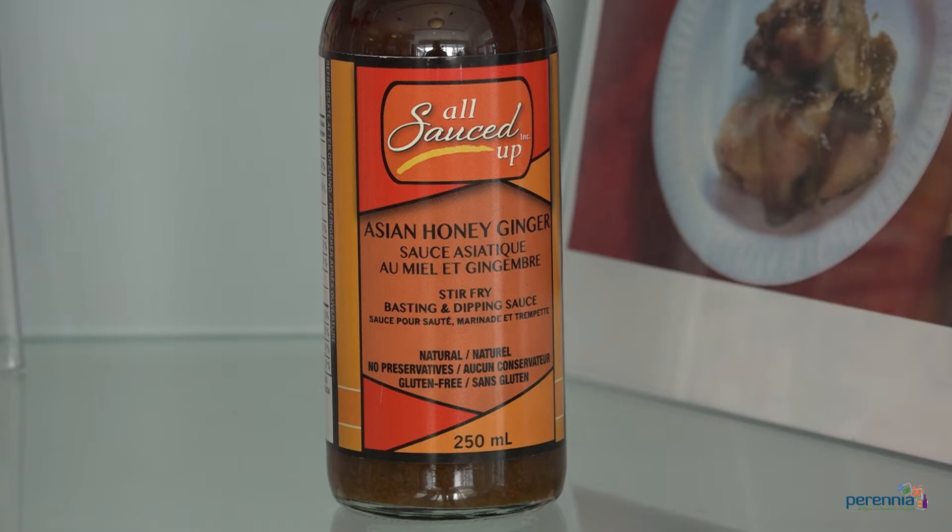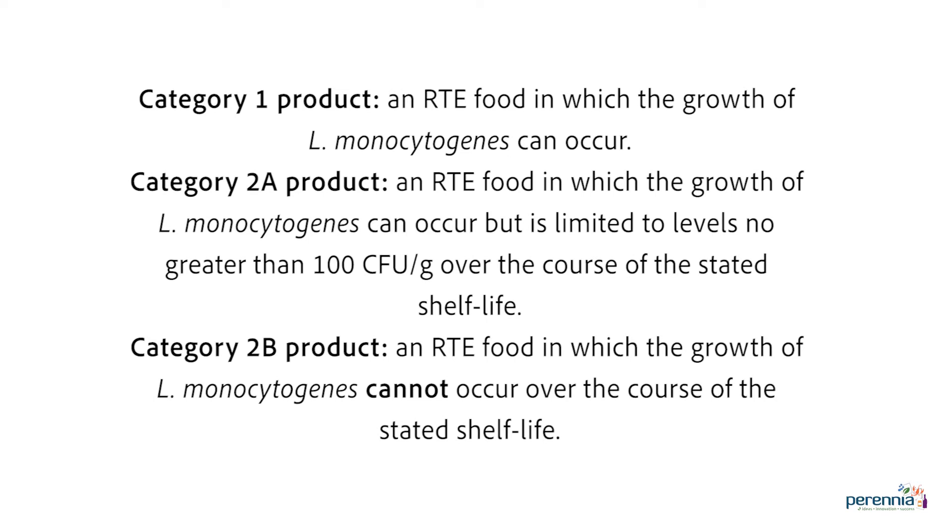Perenia's food scientists can help you evaluate your packaging options considering your specific product and capabilities. Now let's consider refrigerated products. Are these products ready to eat, or do they require a cooking step? For a refrigerated ready-to-eat or RTE product, you will need to determine the risk for Listeria monocytogenes, a pathogenic bacteria that can grow at refrigeration temperatures. If your product is a category 2B product, Listeria is likely not a risk, but other microorganisms may be. For more information on Listeria risk assessment, see the section on control measures for Listeria monocytogenes in ready-to-eat foods on the CFIA's website.